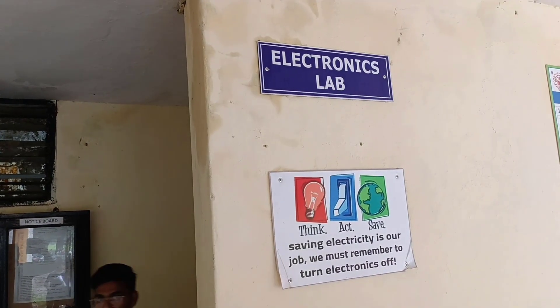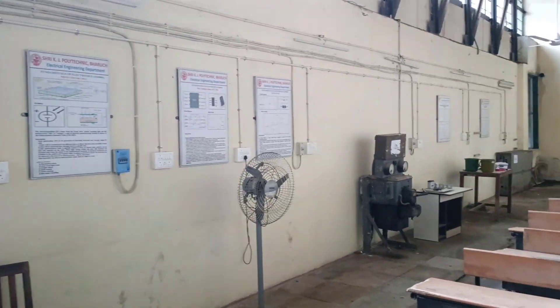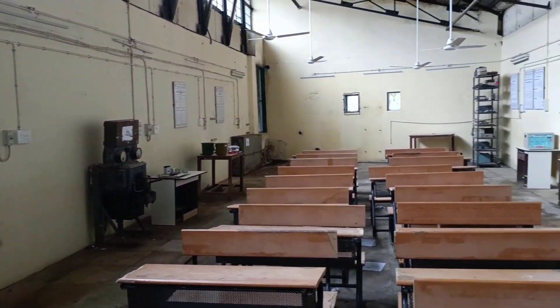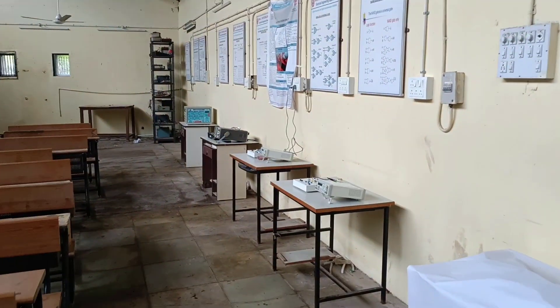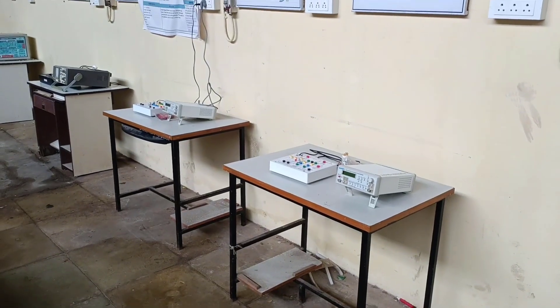You are viewing the Electronics Lab. The lab has all major kits related to electronics practicals.